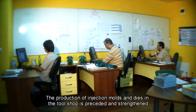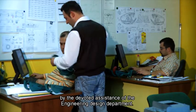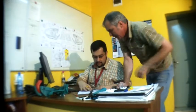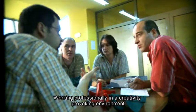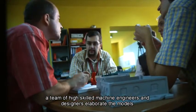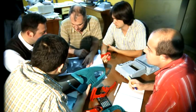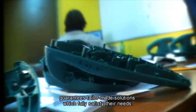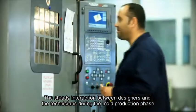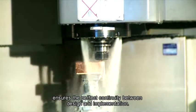The production of injection molds and dies in the tool shop is preceded and strengthened by the devoted assistance of the engineering design department. Working professionally in a creativity-provoking environment, a team of highly skilled machine engineers and designers elaborate the models of future molds using up-to-date software and know-how. The initial idea takes shape gradually, whereby constant communication with customers guarantees tailor-made solutions that fully satisfy their needs. The steady interaction between designers and technicians during the mold production phase ensures perfect continuity between design and implementation.